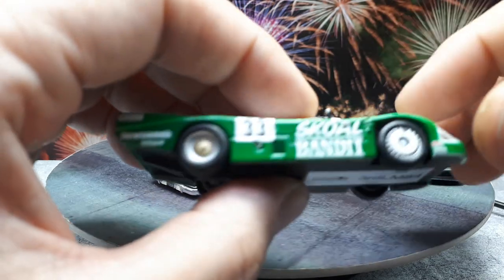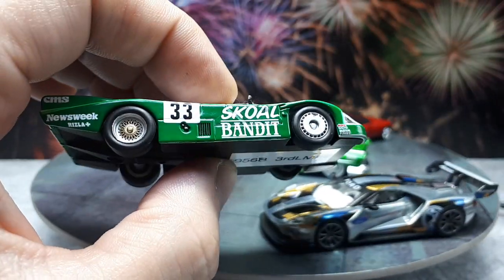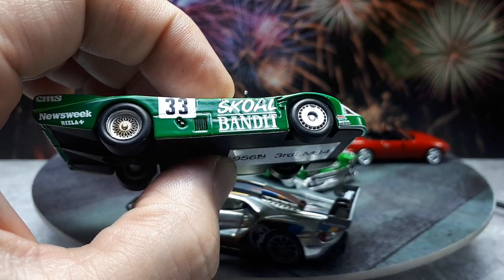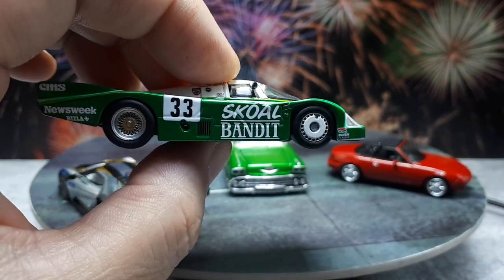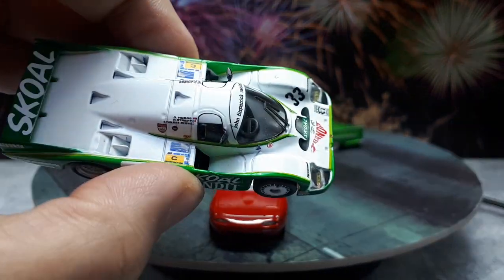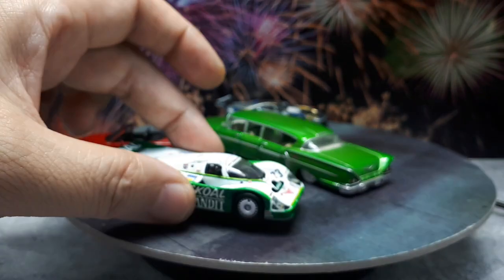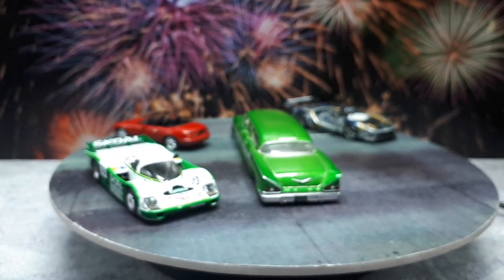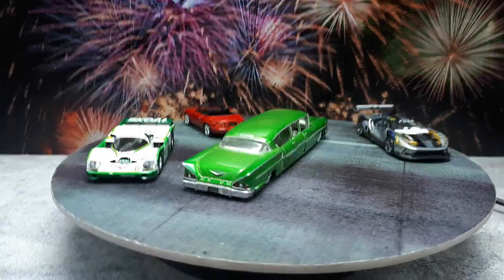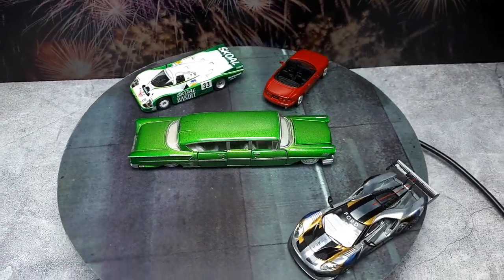Now we have a Sparky model, and again a tobacco livery — this time I didn't even have to add the decal, it was already there with the skull tobacco branding. It's a Porsche LMP car that came third place in 1984 apparently. Really nice.